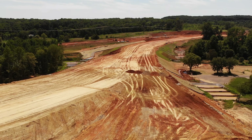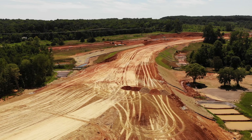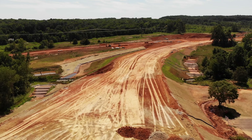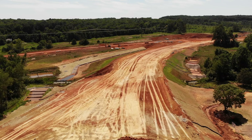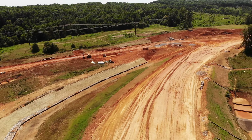Welcome to episode 194 of the 64 Bypass Update. We start out today over here at Highway 64 East, then we'll be moving over to Highway 42. Today is July the 19th, 2018.